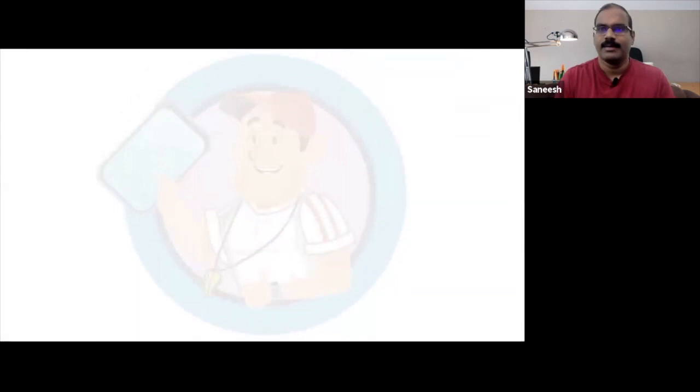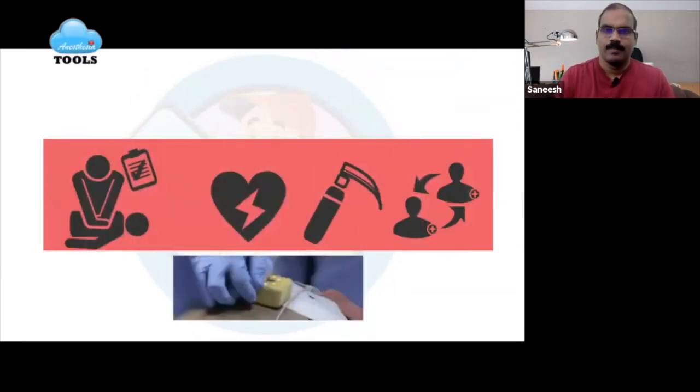We all know that high quality CPR improves cardiac and neurologic outcomes. However, CPR quality is often variable. The goal of CPR coaching is to ensure that the compressor delivers high quality CPR compliant with AHA guidelines, and to cognitively unload the resuscitation leader so they can focus on following the advanced life support algorithm and diagnosing and treating the underlying cause.